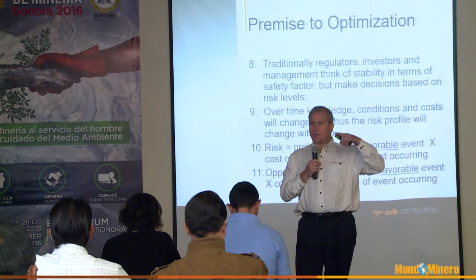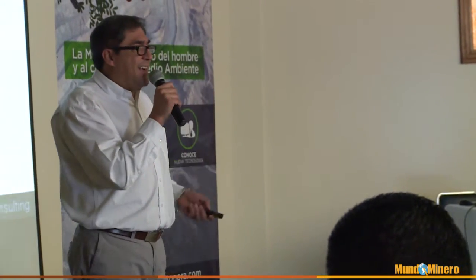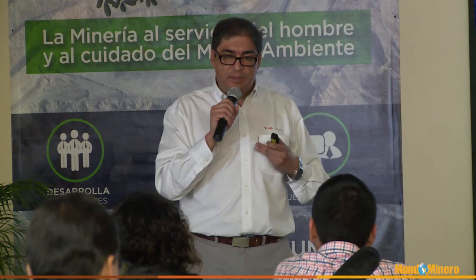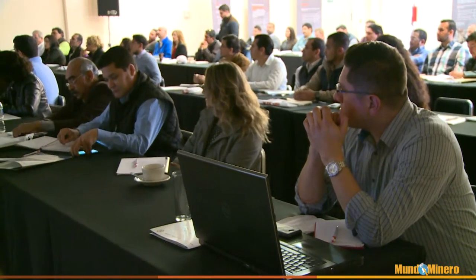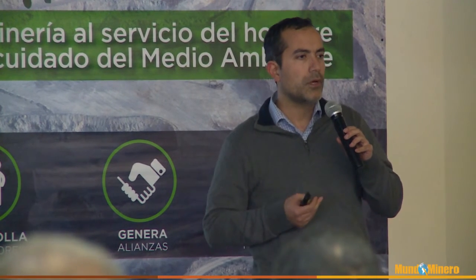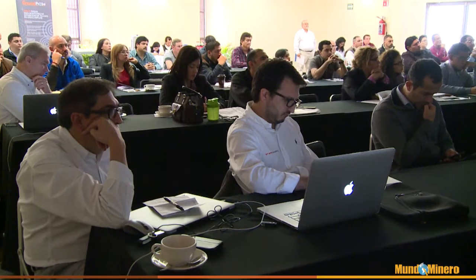A slope failure in a pit wall, for example, will cost millions of dollars to move that material to get to the ore that was buried. And losing a life will cost not only in insurance money but in lawsuits and legal problems. We have to balance the risk of injury against the cost to produce more ore. The course covers how we collect data to assess those risks and how we monitor whether a risk is actually present.